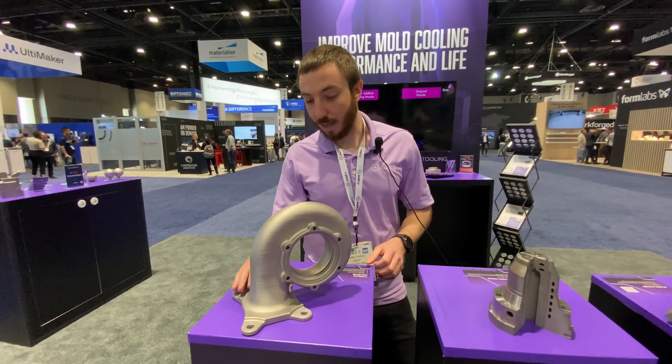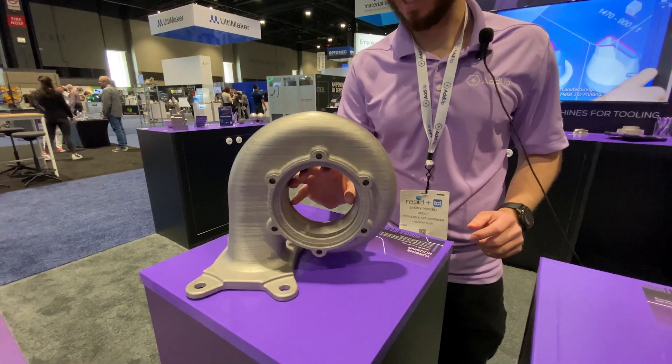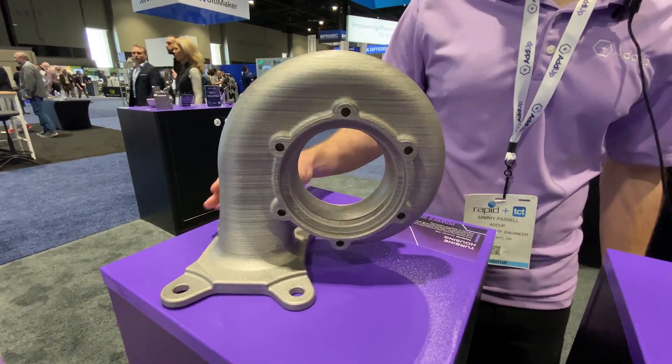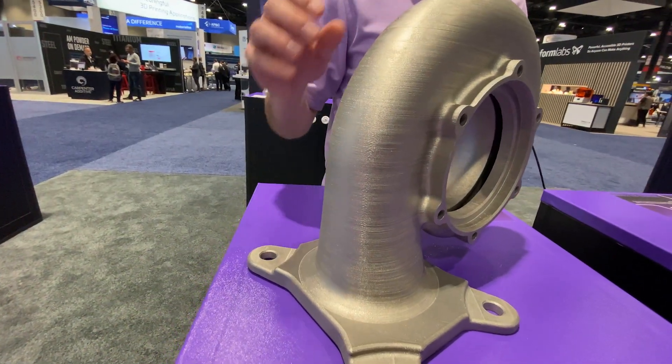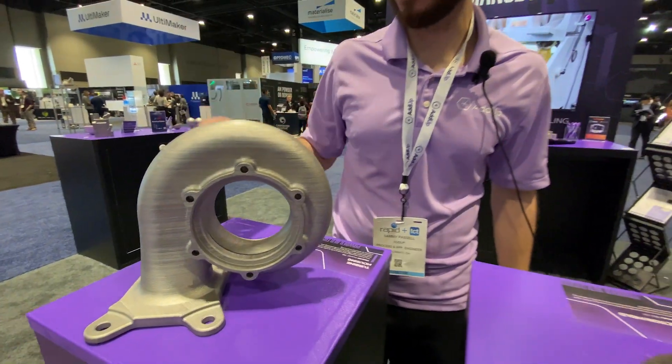This is the turbine housing. We only supported it below and through this middle section. The turbine housing fluid flow is really important, so that internal surface finish is critical, and it's in a place where you can't machine. We are also able to print with a circular closeout and never put on any teardrops.